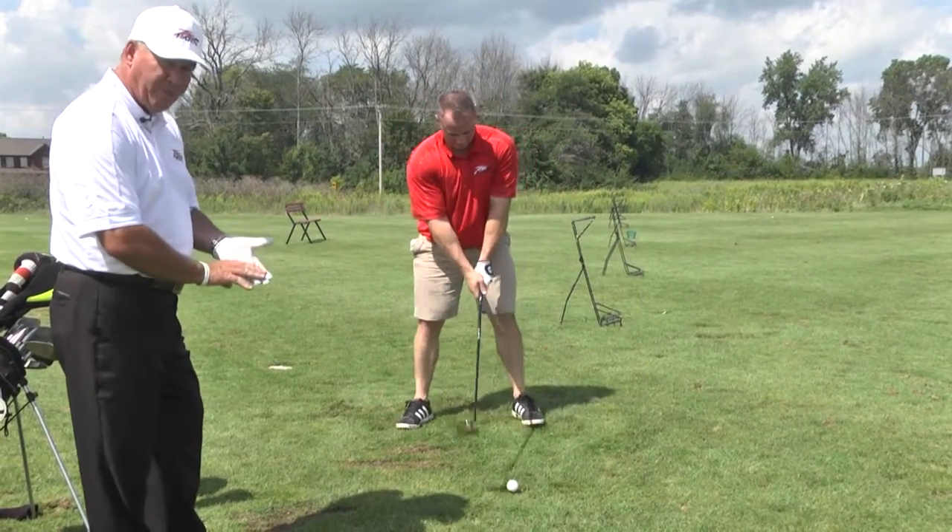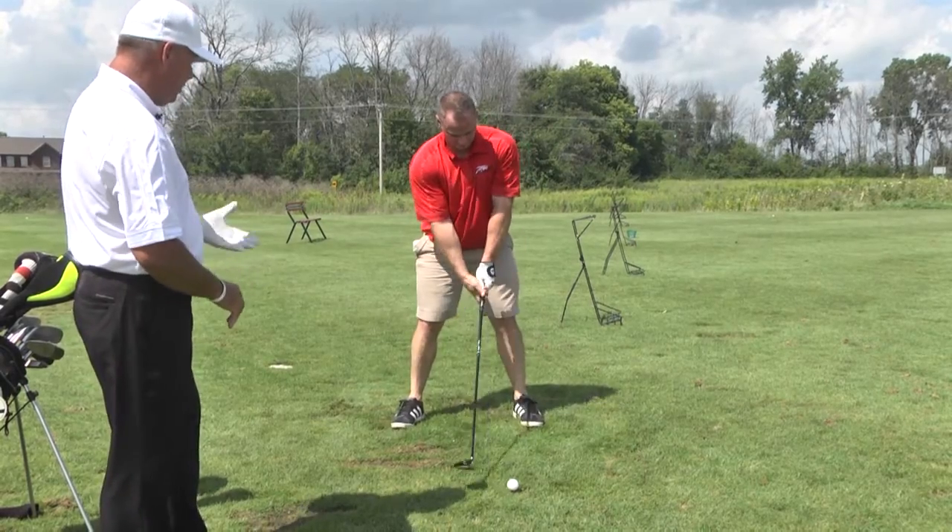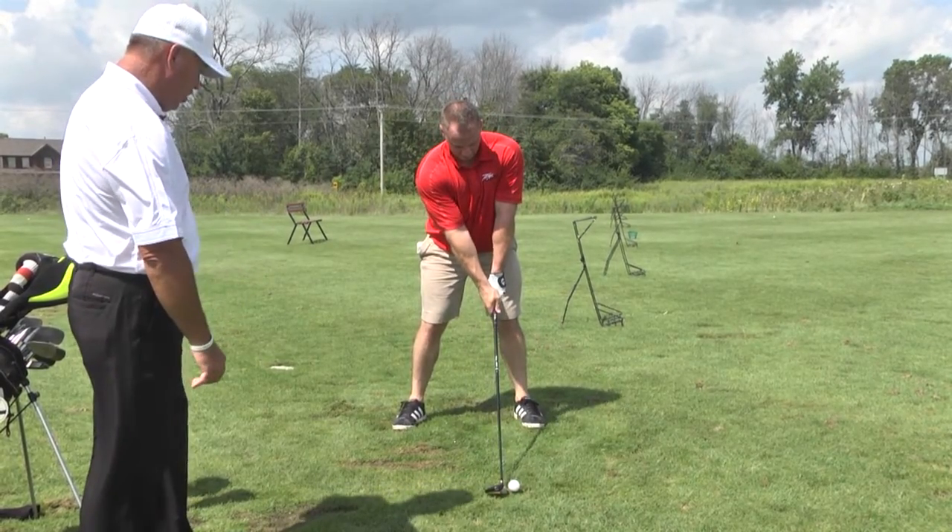Feet are shoulder width for balance. Hands are under his chin. Ball position, left heel. And a good turn.